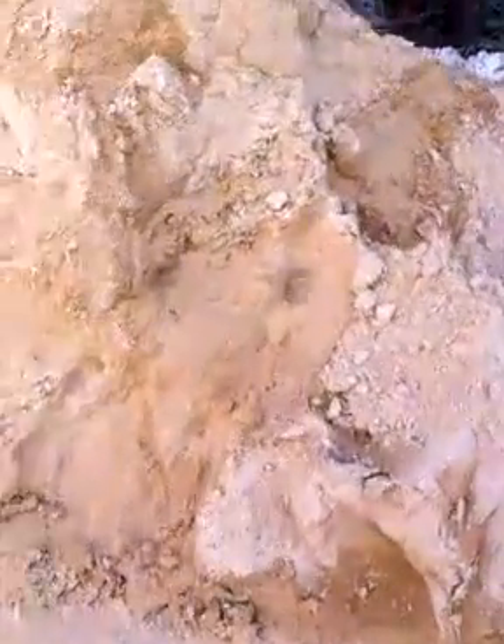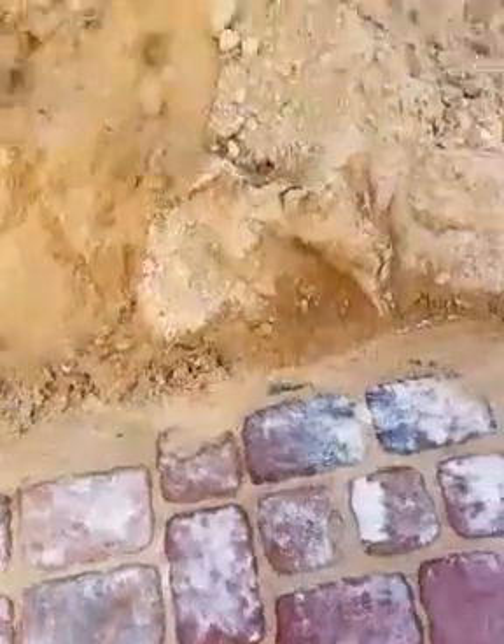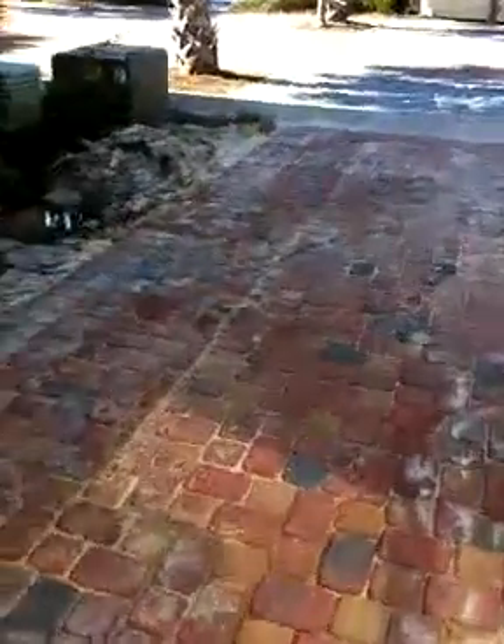And there's dirt here, so I don't know where it ends, but it looks like it goes all the way to here, which would be right even with the air conditioner.